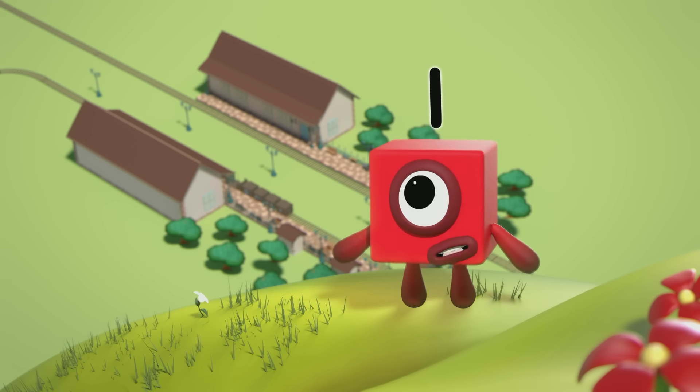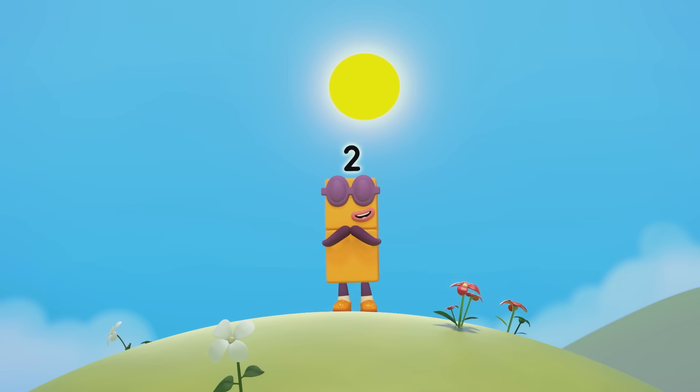You can count on us with the number blocks! Hurry up, Two! If we don't catch the train, we might miss the talent show! But it's such a lovely day!